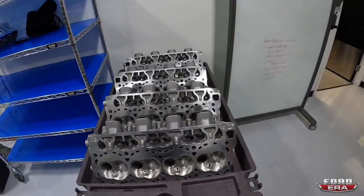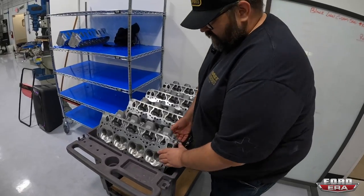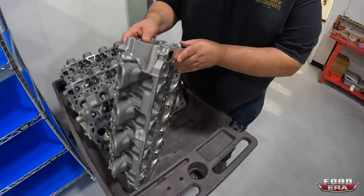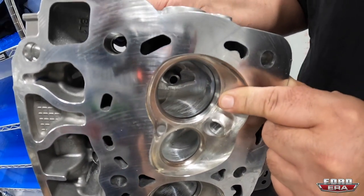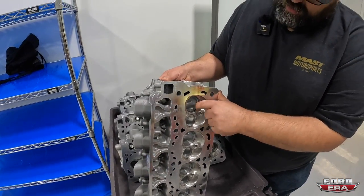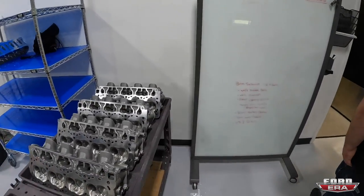Some Godzilla heads are on the flow bench area - already been through CNC porting and are here getting finished up for a few engine builds. They'll get a valve job, valve angle adjustments, be cleaned up and blended, decked, and assembled. A little cart full of Godzilla heads - someone's going to be happy when they receive them.